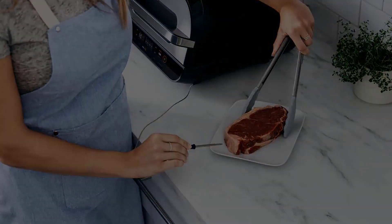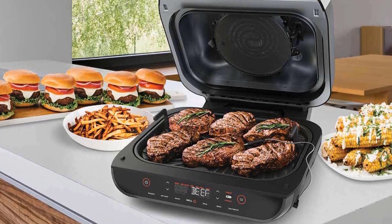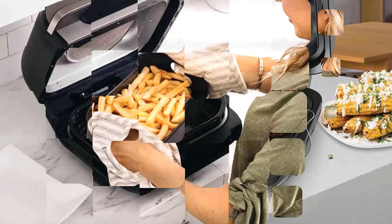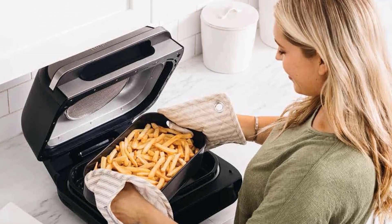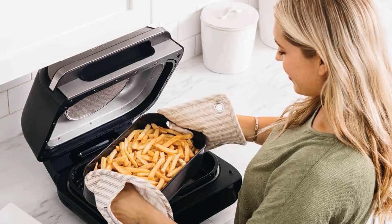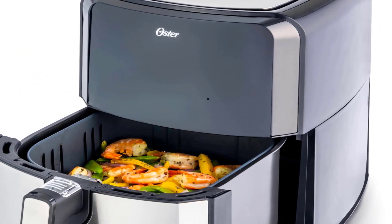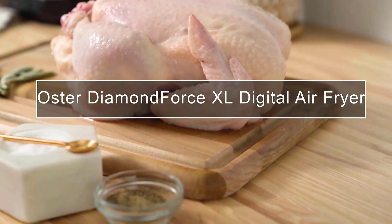Whether you want authentic smoked chicken or baked vegetables, this device can get it done without any smoke and uses less oil as well. On the whole, we believe this indoor grill and air fryer combo is one of the most effective products money can buy.